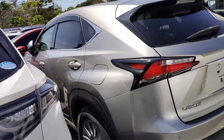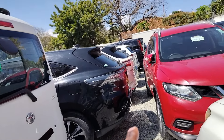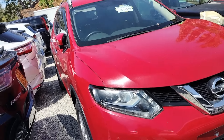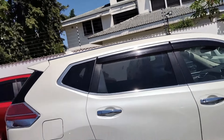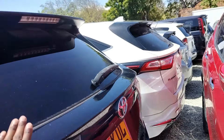We have a Lexus NX 300h — this is a big one, it's a hybrid, it has a larger engine. This one is 5.2 million shillings. Toyota Harrier is here at the same price. Nissan X-Trail is 2.6 million in a 2016; even the 2016 model goes to 2.4 million shillings.